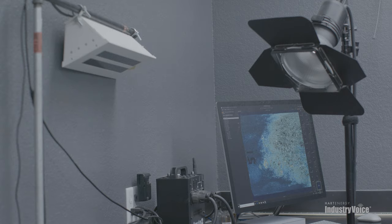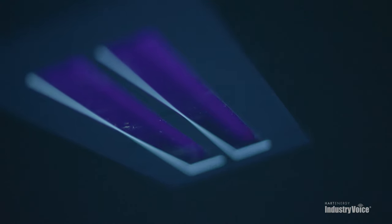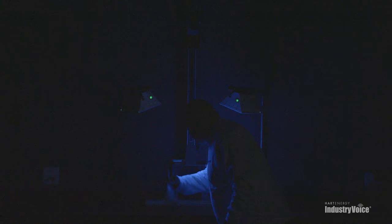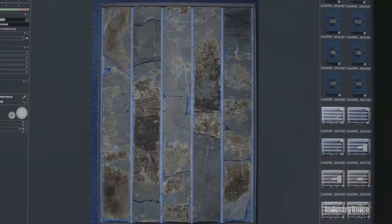Premier has developed an online platform to provide access to the data we're generating, as well as access to photos of the material and any information you want on the material stored at the sample library.